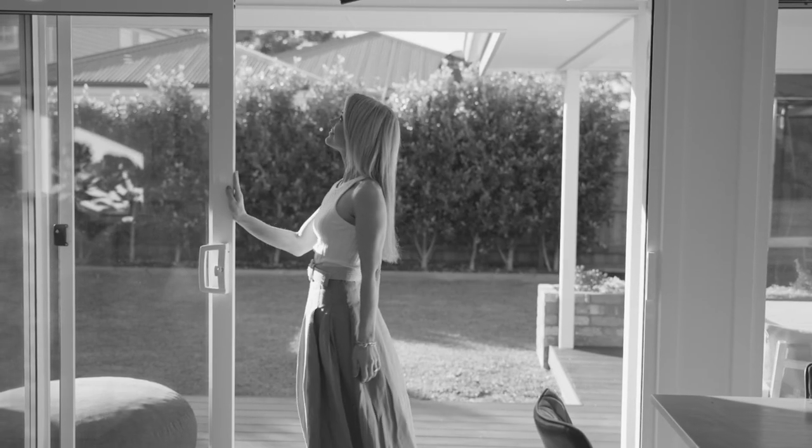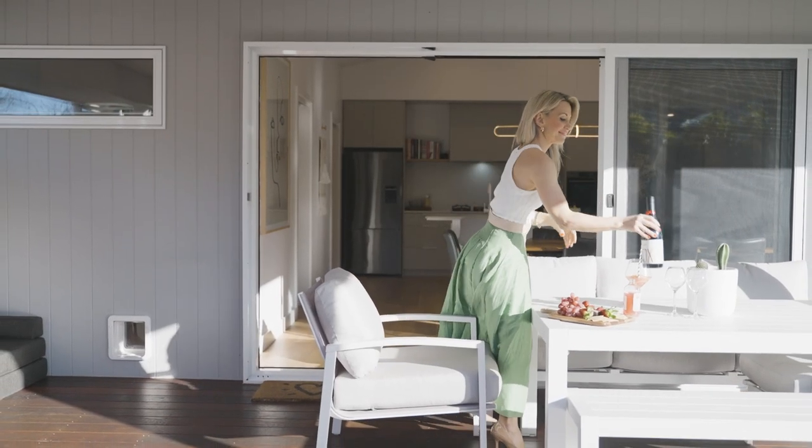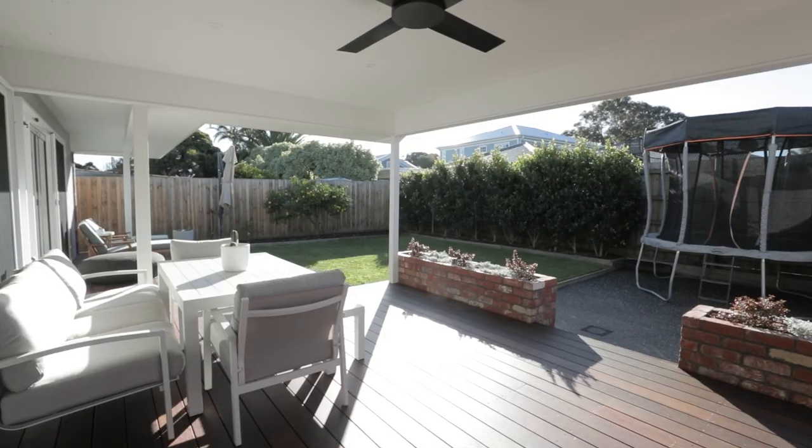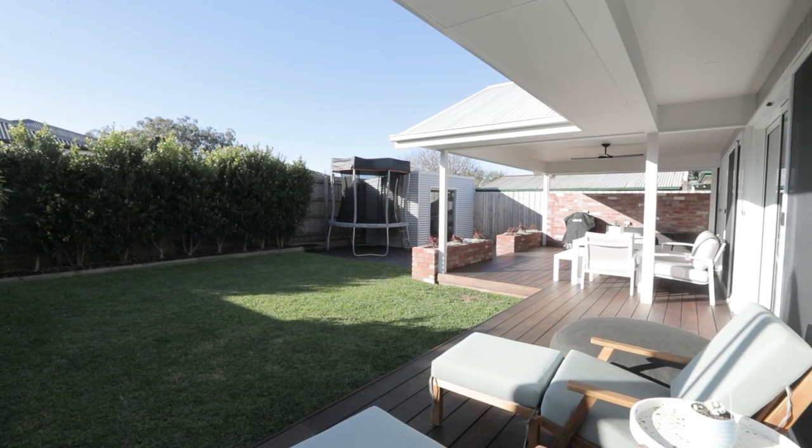Dine inside or open up these glass sliding doors and enjoy the flow-through to a north-facing, stylish undercover alfresco area with quality timber decking, ceiling fan, and plenty of space for relaxation.